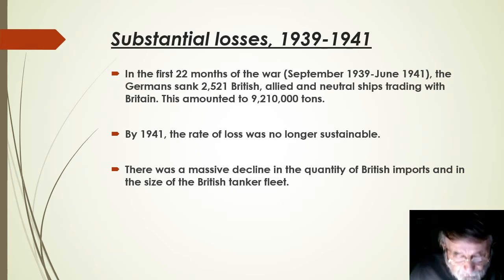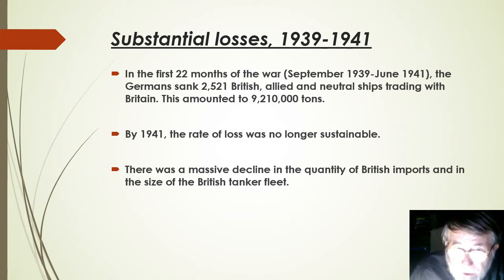Parker gives much more detailed figures, but let me just summarise them here. In the first 22 months of the war, from September 1939 through to June 1941, the Germans sank 2,521 British, allied and neutral ships trading with Britain. This amounted to 9,210,000 tons of shipping, and by 1941 the rate of loss was no longer sustainable. There was also a massive decline in the quantity of British imports and in the size of the British tanker fleet.